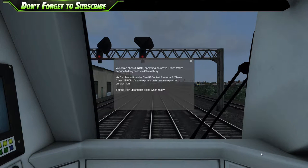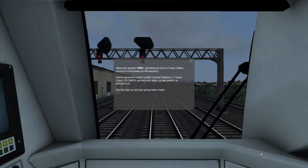Welcome aboard 1W95 operating in the Arriva Trains Wales service from Holyhead to Shrewsbury. You're cleared to enter Cardiff City Platform 3. These Class 175 DMUs are express units, so expect an efficient run. Set the train and get going when ready.